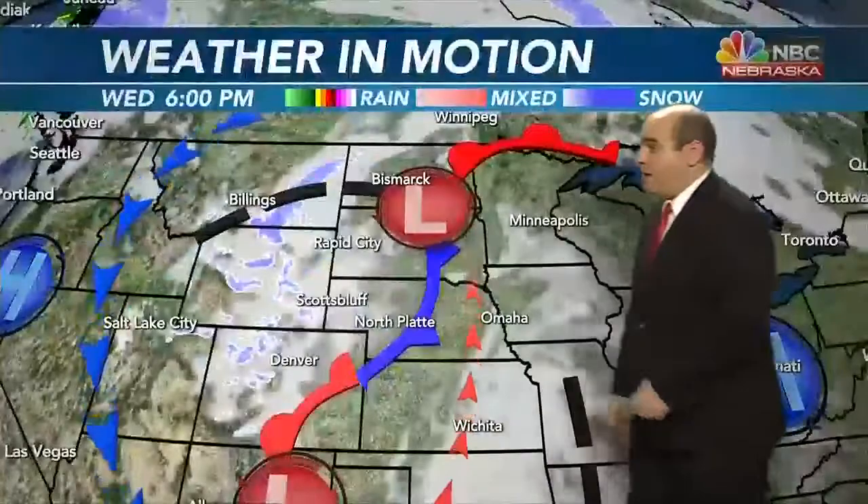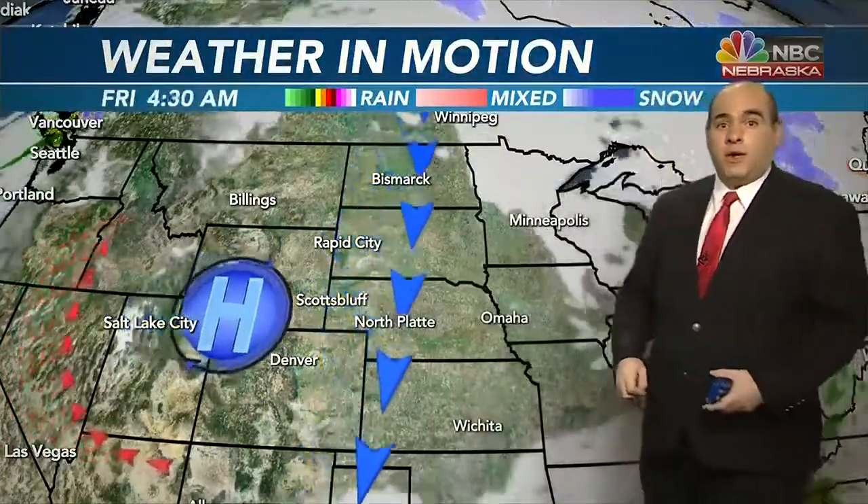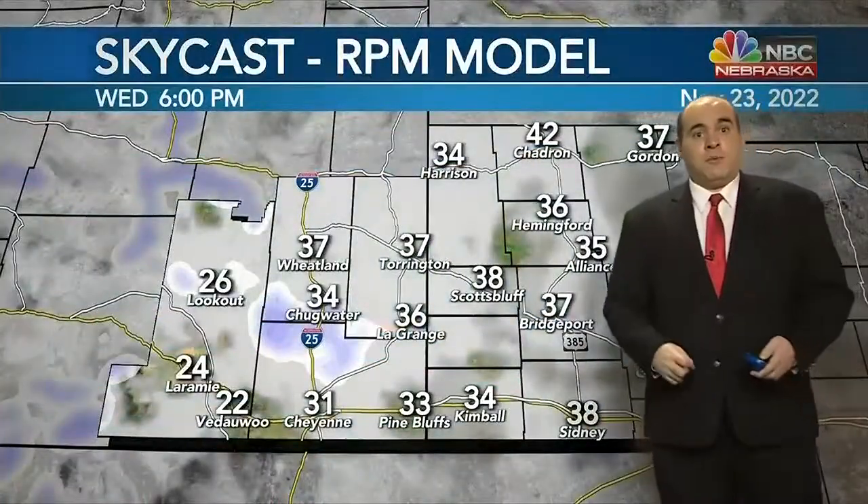High pressure will crest over us as we go through the day on Friday. We're going to lose these clouds by tomorrow afternoon, but we do have that strong northerly wind so temperatures are going to be down for the day tomorrow. But right back up there as the high moves off to the east, strengthens, and gives us a lot of sunshine and a southerly wind as we go through the Friday and Saturday time frame with temperatures warming up.